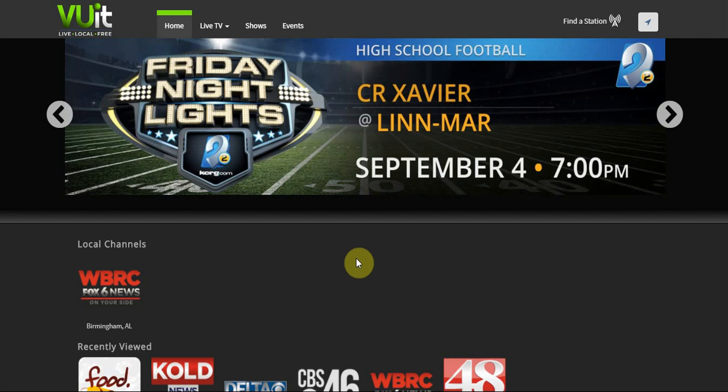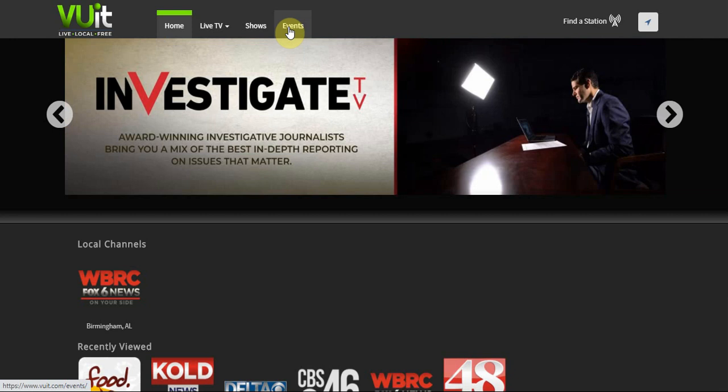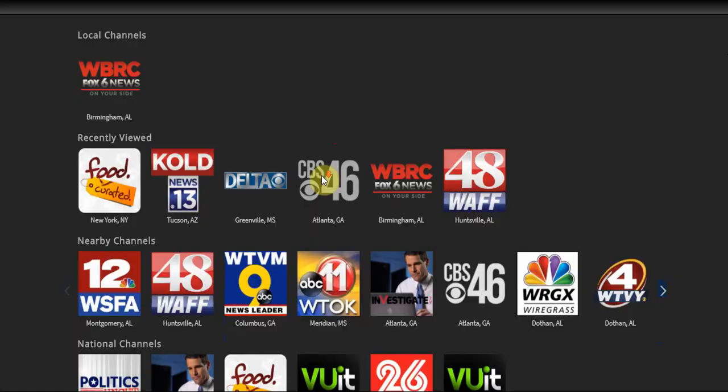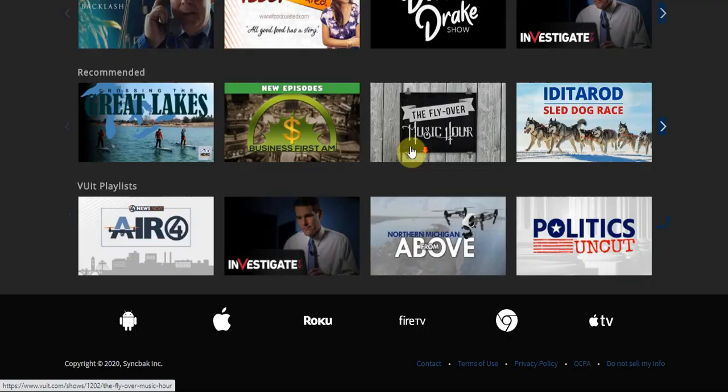They also have Live — their version of Live TV — which includes the local news, their shows and events, which is an interesting section we'll get to. But they also have a section for eSports, which I'm going to show you guys as well.